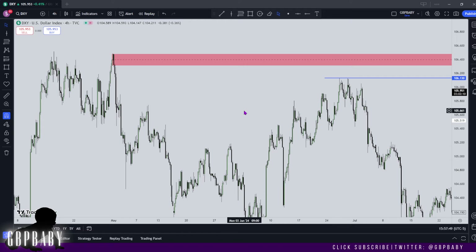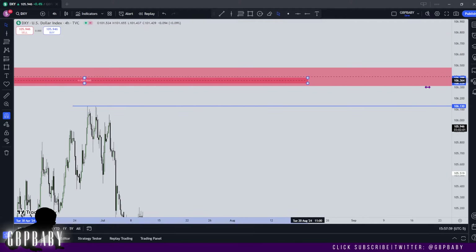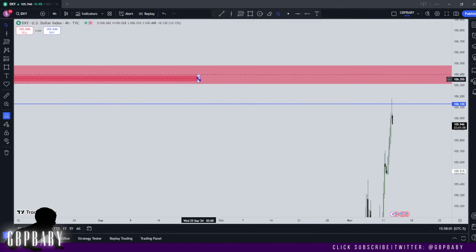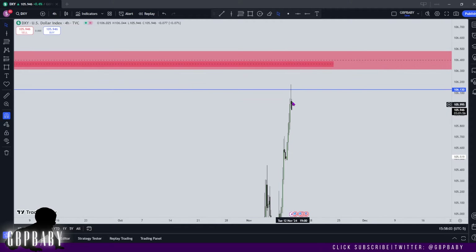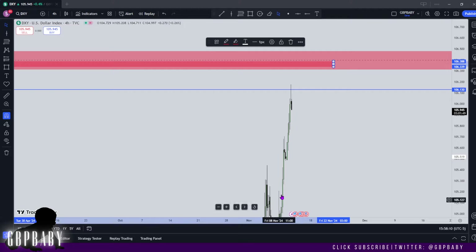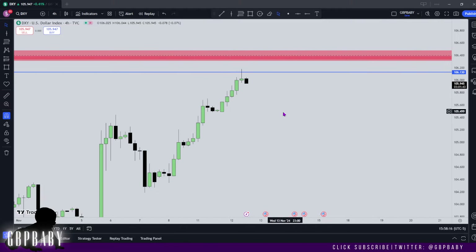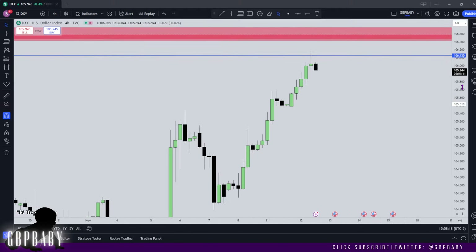Let's take a closer look — there's a little imbalance up here that also supports our suggestion that price may want to reach up there to create the high of the week. It doesn't mean it has to or that it's going to. It's just that typically price doesn't just trade up into a high and then pull back like that — especially when we have high impact news tomorrow. I do like the fact that we've moved very fast this early in the week, because that usually lines us up nicely for a midweek reversal.